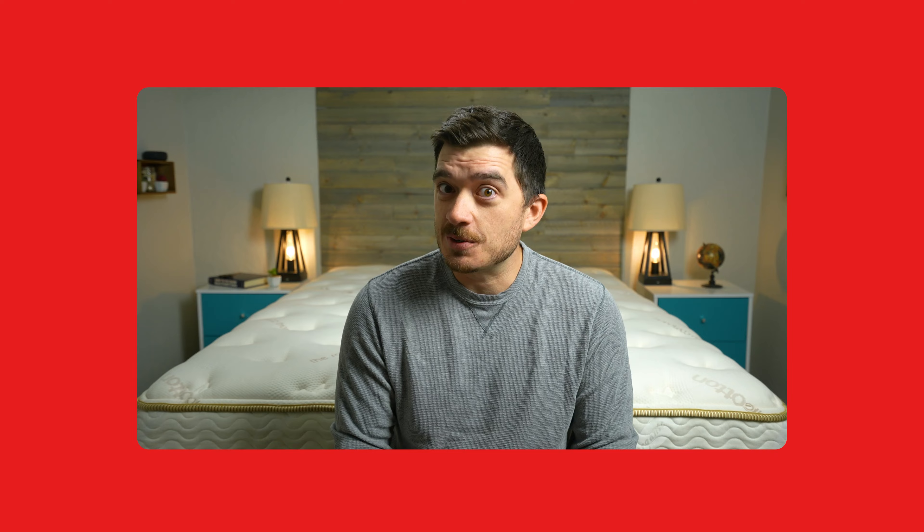What are the best mattresses for side sleepers? A vast majority of people primarily sleep on their side, including myself, so this is going to be a pretty important list. We've tested over 200 beds here and we have our top picks for you. Let's get into it.